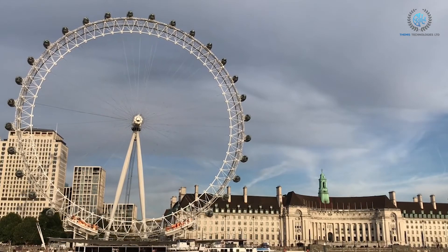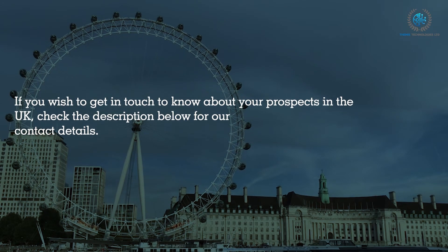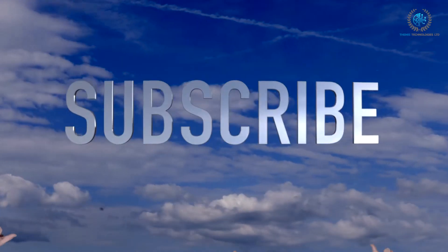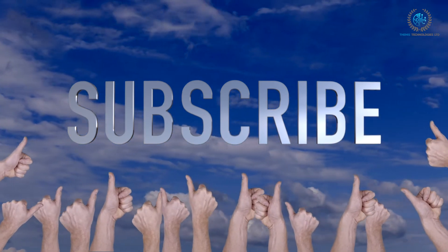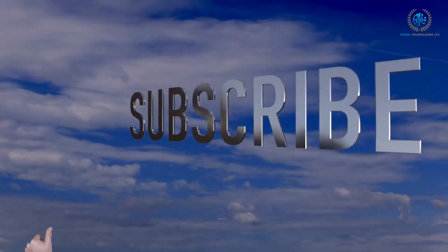That's it for today's video. If you wish to get in touch to know about your prospects in the UK, check the description below for contact details. Thank you for watching — please like the video and subscribe to our channel to be notified of our future video uploads. Stay tuned for our next video. Thank you.